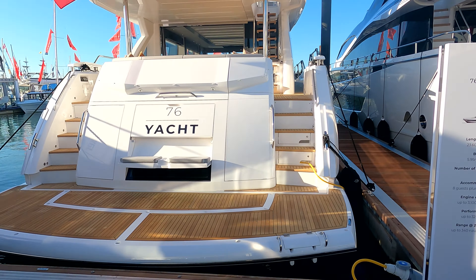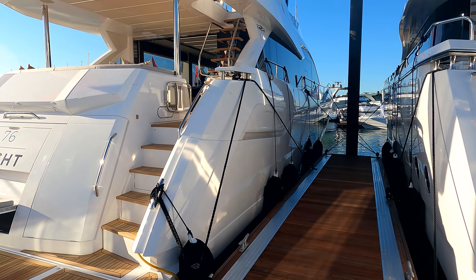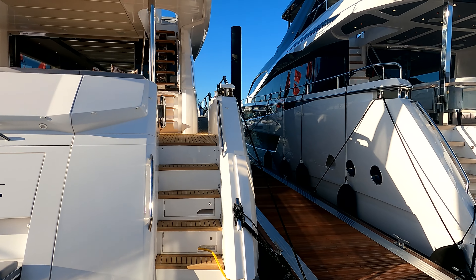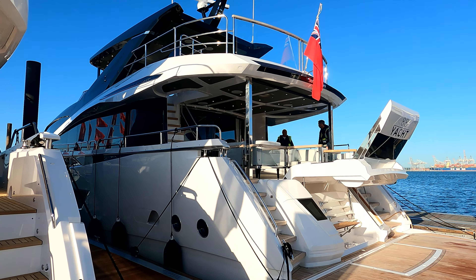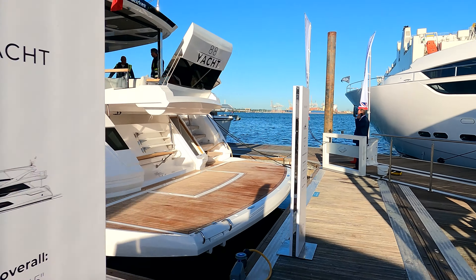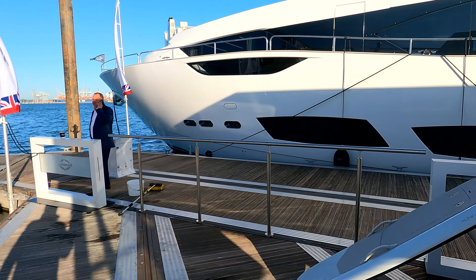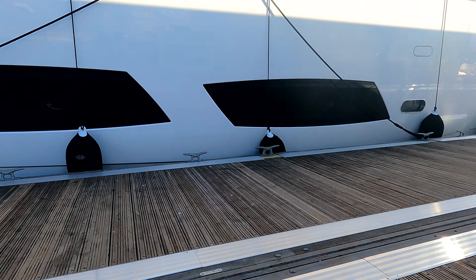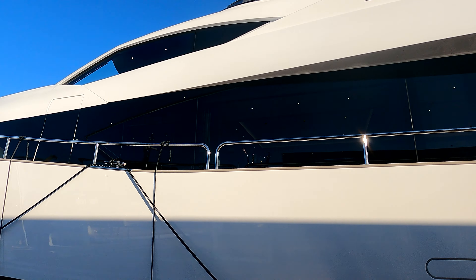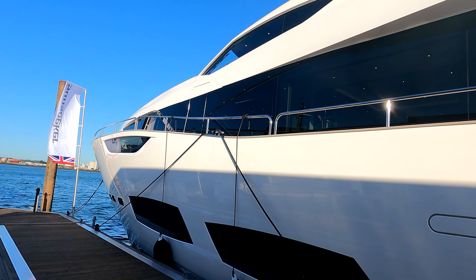Tucked in behind the tent here we have the 76 Yacht — a lovely four-cabin layout with a galley forward. We obviously offer two different layouts on this particular platform. And then behind her, a Majestic 88 Yacht. Just ducking through the fence here, there are a couple more on the outside of the marina.